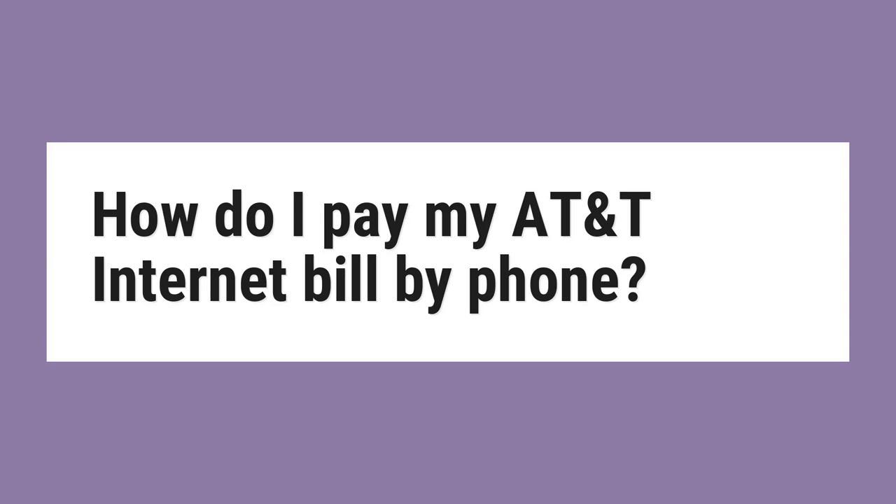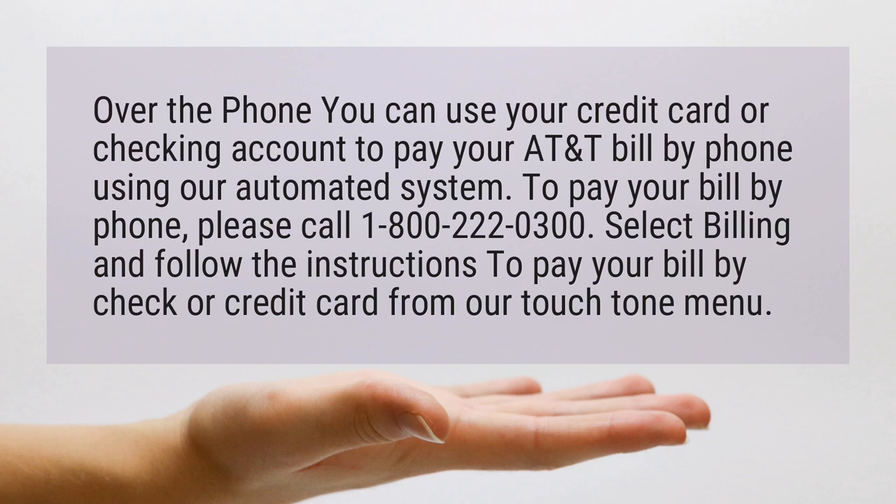How do I pay my AT&T internet bill by phone? Over the phone you can use your credit card or checking account to pay your AT&T bill using our automated system.